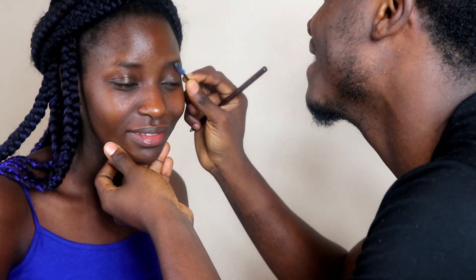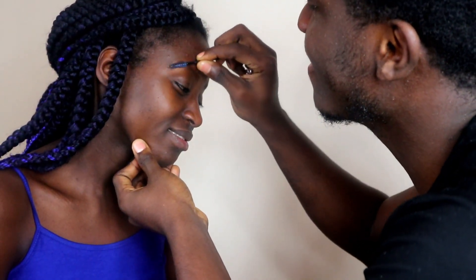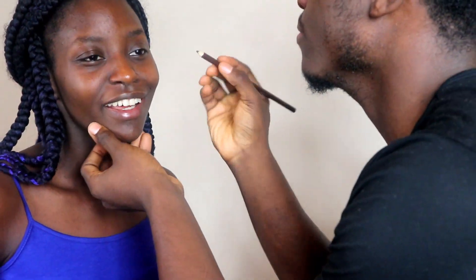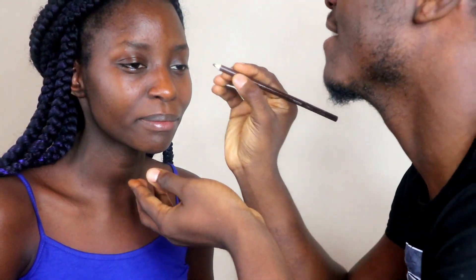Josh starts on the brows. Meanwhile, the host mentions that you guys are going to be seeing more collaboration videos — she's going to be putting more people on her channel and dropping videos regularly. Josh tells her she talks too much; she argues back that she has to entertain the viewers so they don't get bored just watching the makeup.